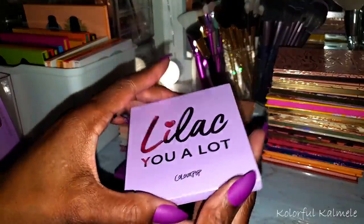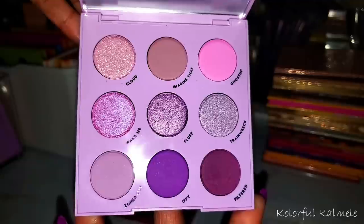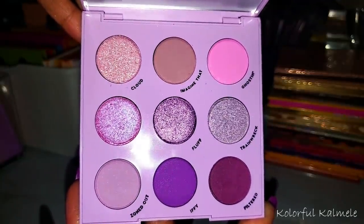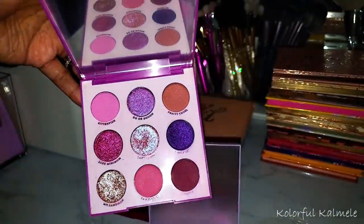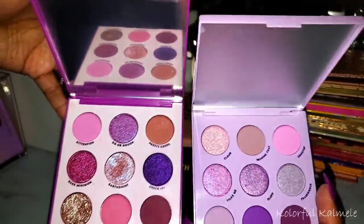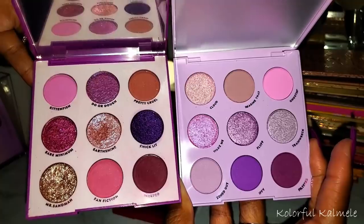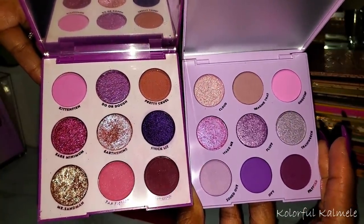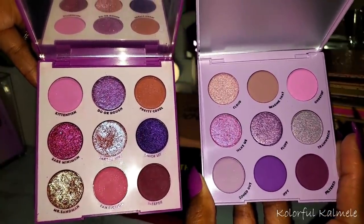Next I have In a Trance — this one goes with those other pastel type palettes. Pinky purple with a pop of blue. I like it, it's cute. Lilac You a Lot — very pretty if you want a purple palette but not as deep or dark. Let's compare — this is It's My Pleasure, one of my absolute favorite purple palettes, and this is Lilac You a Lot. You can see the difference in depth between these two. Really gorgeous companion palettes.